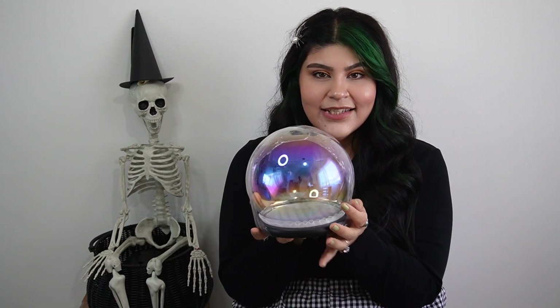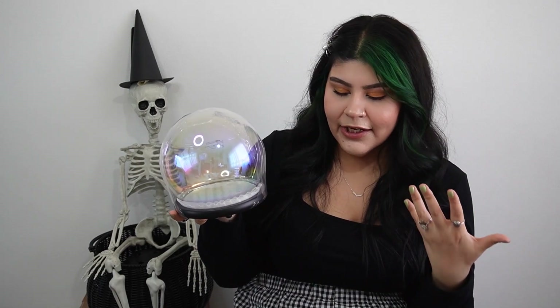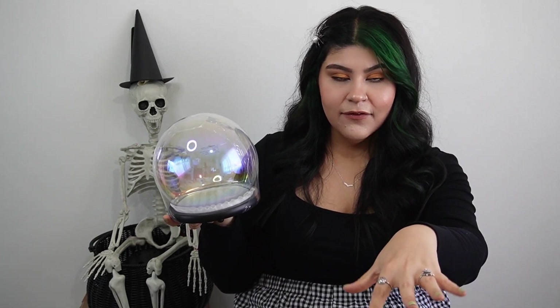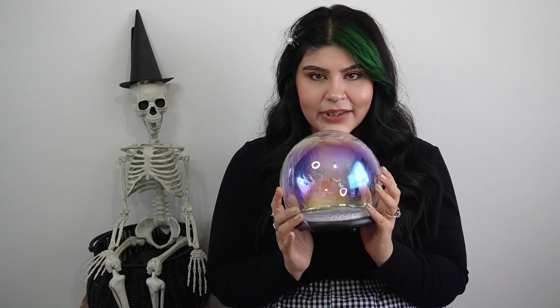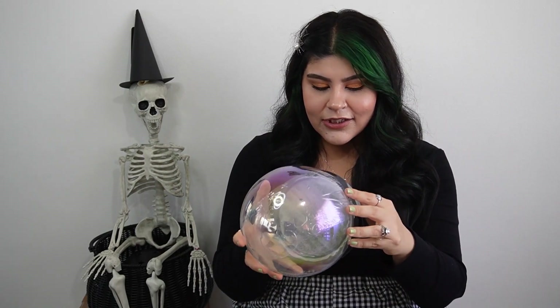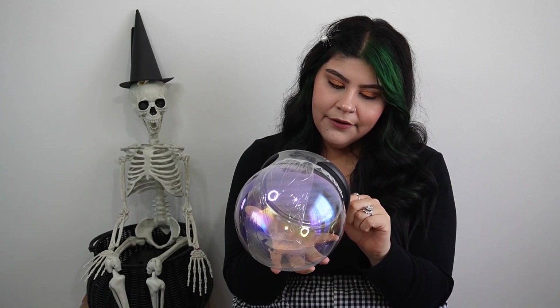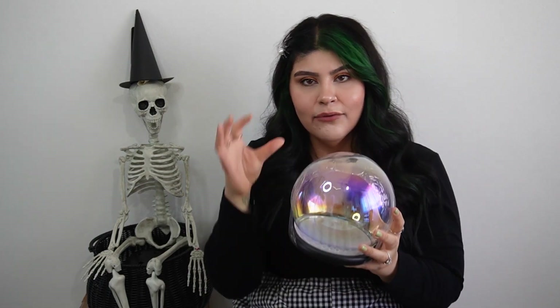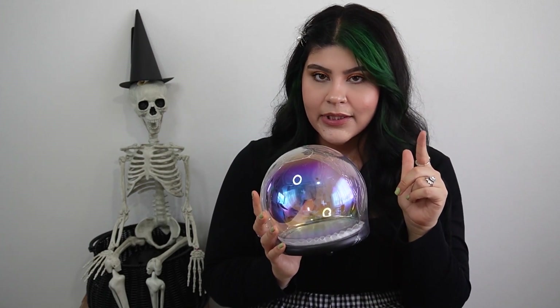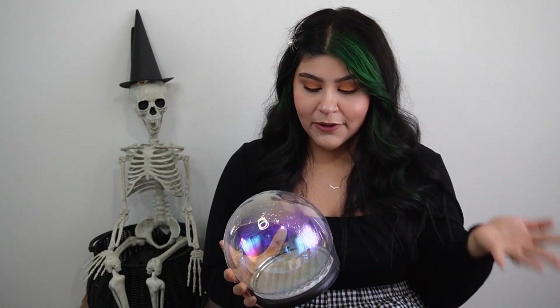The next thing I picked up from Michaels is this really beautiful iridescent glass dome. It just gives me witchy vibes. I'm thinking of using it as a centerpiece for my table, maybe with some lights or a witchy arrangement — I also want to do a photo shoot with it. It was $24.99, on sale 20% off. I had to get it. I'm going for a witchy theme this year. When I do something with it I'll show you guys on my Instagram, so go ahead and follow me there for sneak peeks!